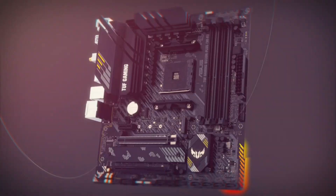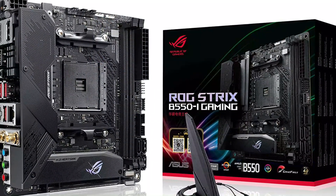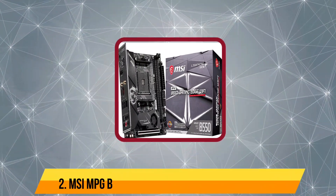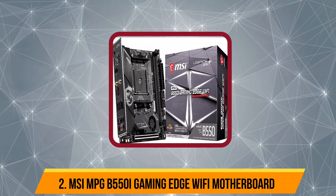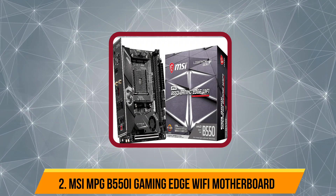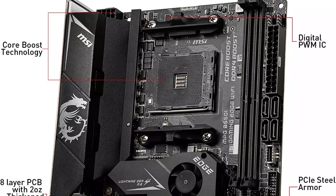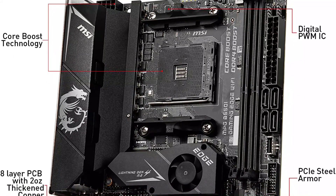Since it is a premium offering from Asus ROG, you also get a 3-year-long warranty with it. Now our second product is the MSI MPG B550i Gaming Edge Wi-Fi motherboard. You can also consider MSI and its computer components if you want a fairly feature-rich motherboard for your next computer build.